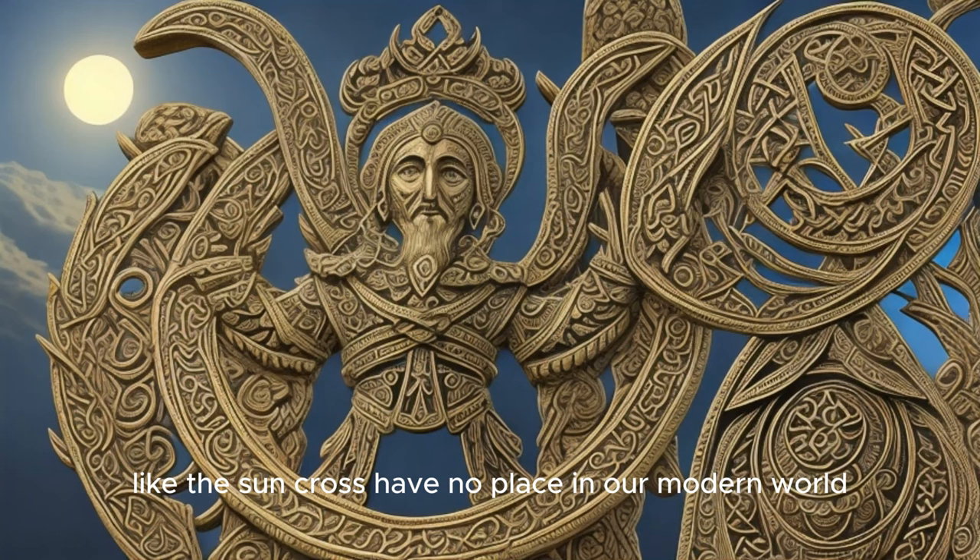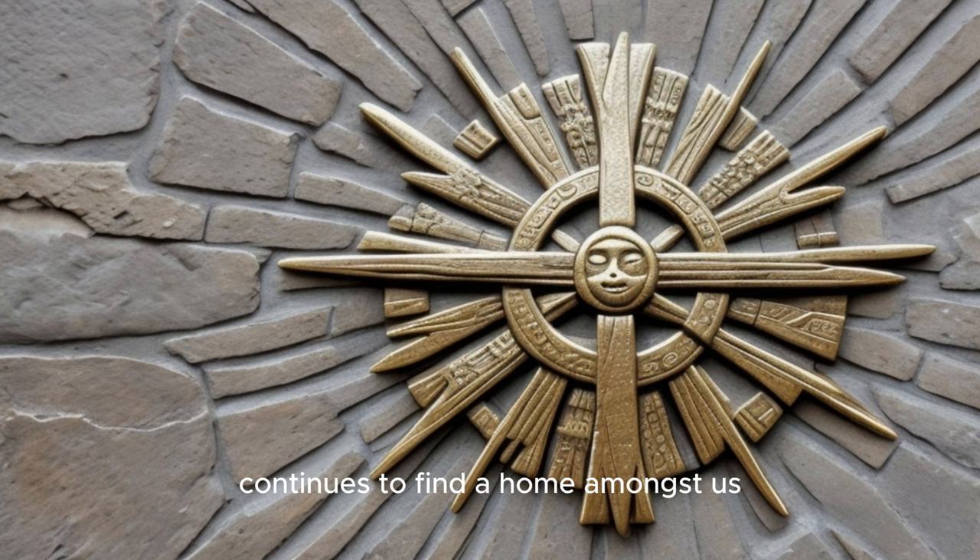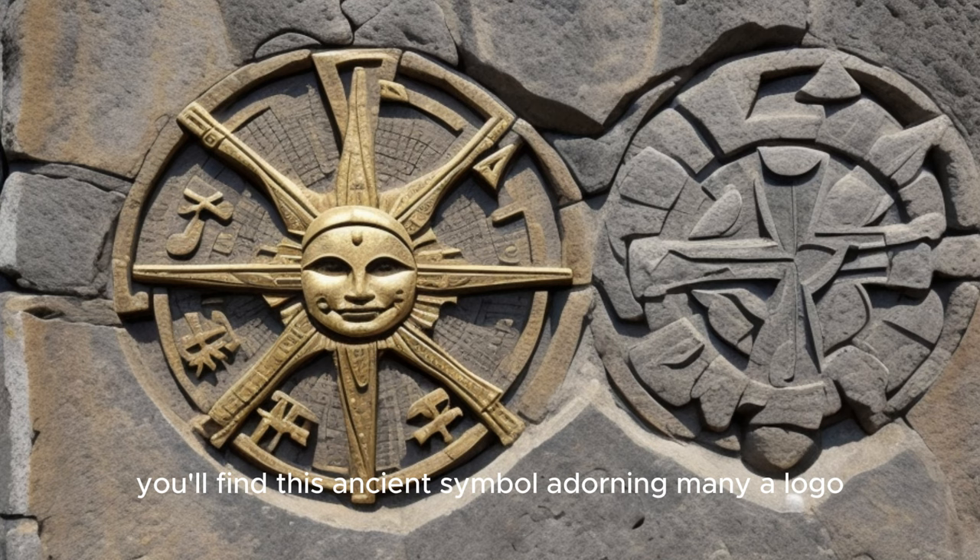You might think that ancient symbols like the Sun Cross have no place in our modern world, but you'd be surprised. Here we are in the hustle and bustle of the 21st century, and yet the Sun Cross, an emblem from Neolithic Europe, continues to find a home amongst us. You'll find this ancient symbol adorning many a logo, weaving a tale of timeless allure. From international brands to your local coffee shop, the Sun Cross has become a popular choice — a nod to an age-old heritage, a beacon of continuity in a rapidly changing world.